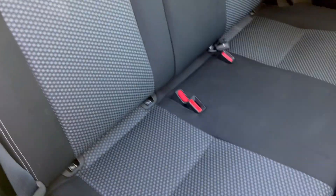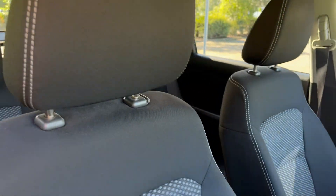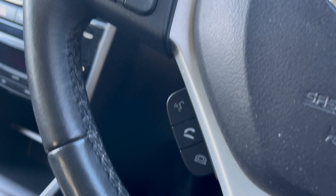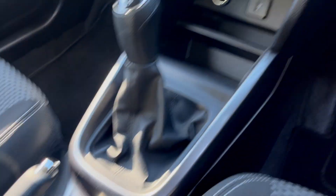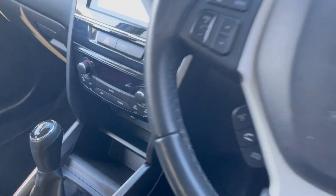Full cloth interior, all very clean, same in the front. You have adaptive cruise control, Bluetooth, sat-nav touchscreen, reversing camera display, and you've also got Apple CarPlay and Android Auto, plus climate control air con.